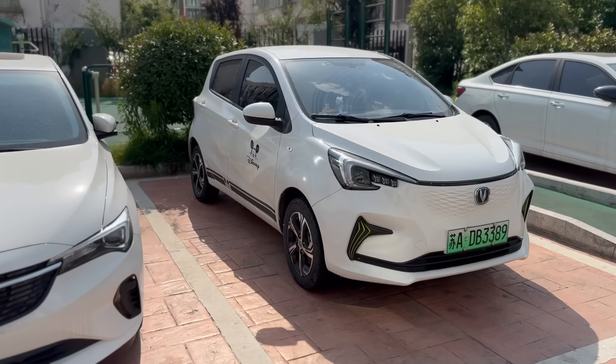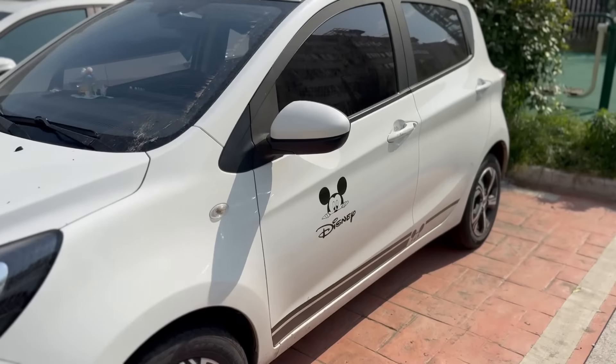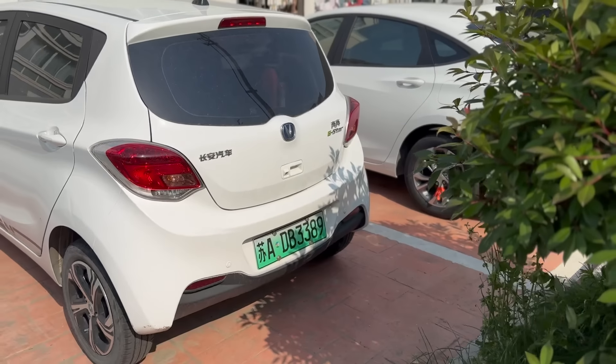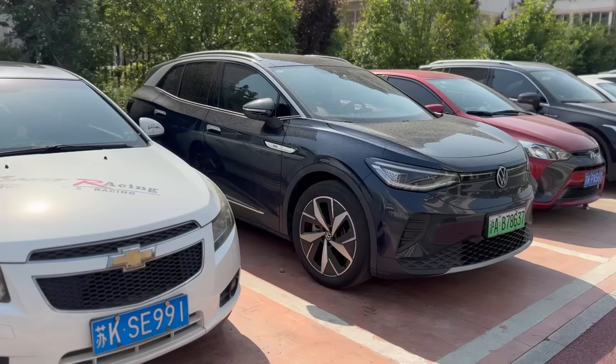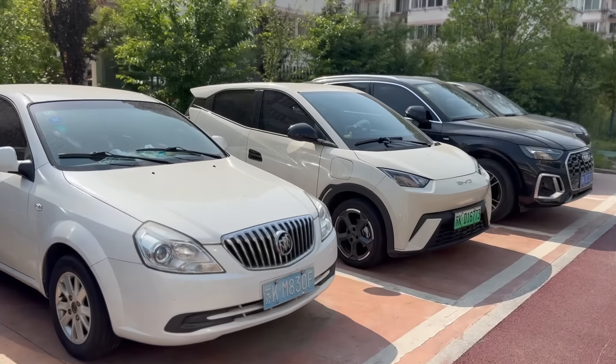All right, here's another EV — I have no idea what this one is. Let's see if it says a name on the back. E-Star. Chang'an. So a Volkswagen ID4. Another BYD Seagull. The Wuling Mini and the little BYDs are cool cars, but they're really small. So I can't imagine they're that safe — if they get hit by anything, I think people inside are going to be in trouble.